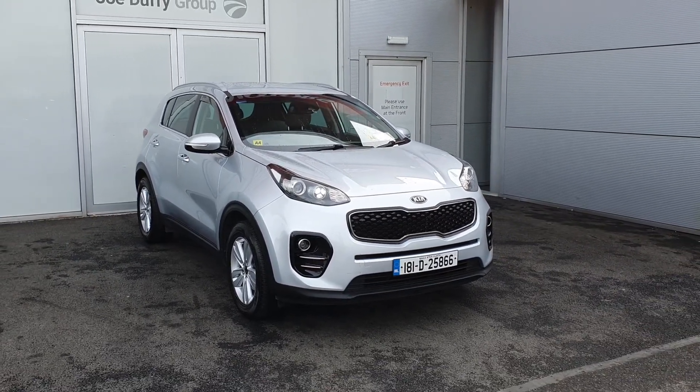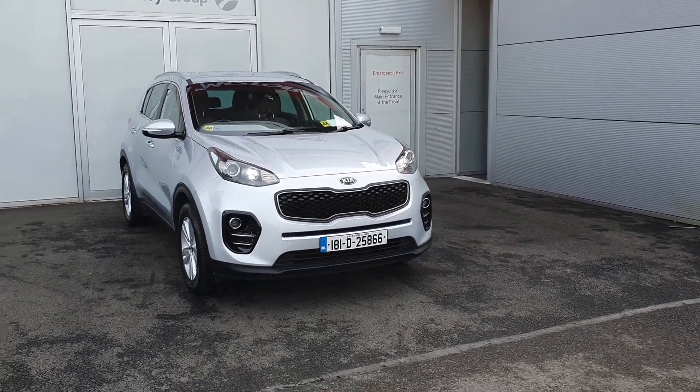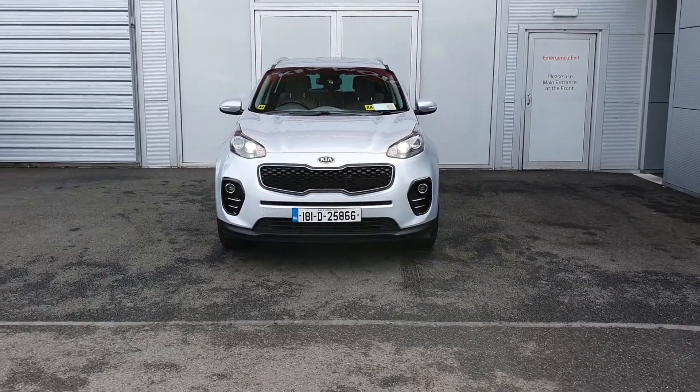Hello everyone and welcome to Geo Daffy Kia. My name is Fary and today I'm going to be giving you a quick look at this beautiful Kia Sportage 1.7 diesel platinum model — a very high specification model.